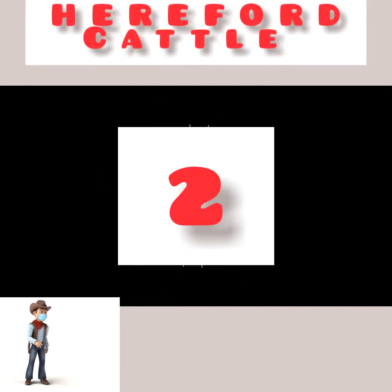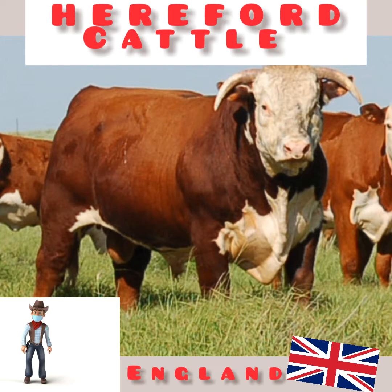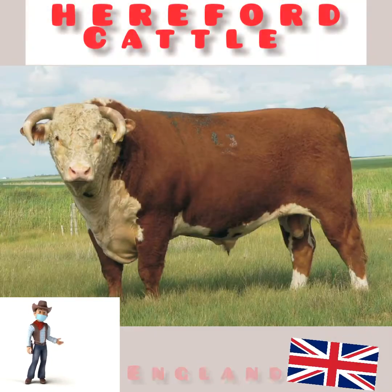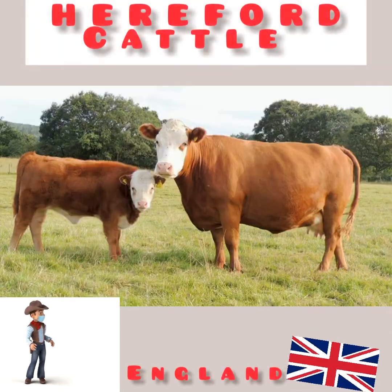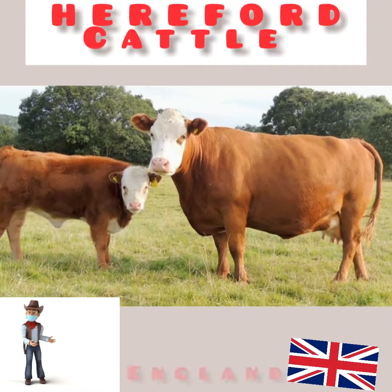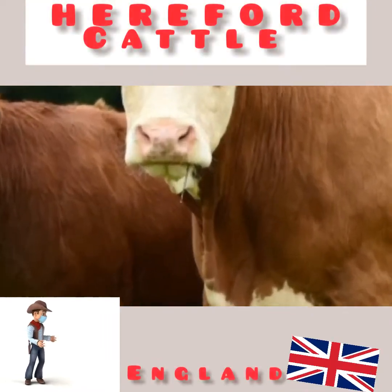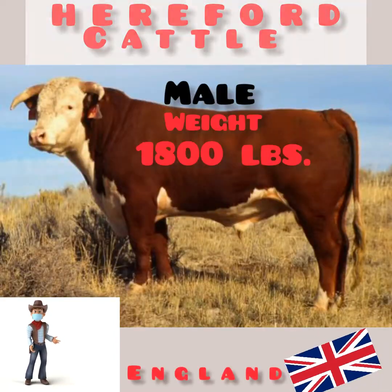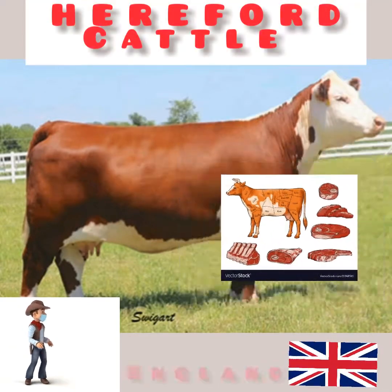Number 2: Hereford Cattle. The Hereford is a British breed of beef cattle originally from Herefordshire in the West Midlands of England. It has spread to many countries. There are more than 5 million purebred Hereford cattle in over 50 nations worldwide. The breed was first exported from Britain in 1817, initially to Kentucky. The male weighs 1,800 pounds and female 1,200 pounds. It is used for beef.